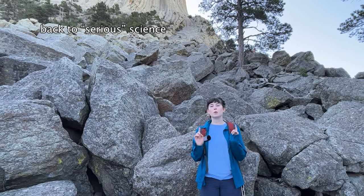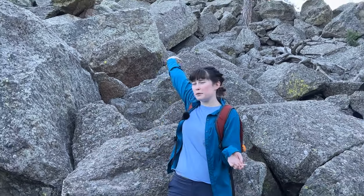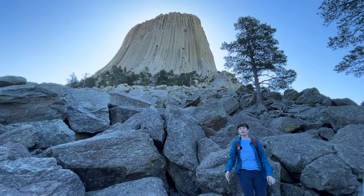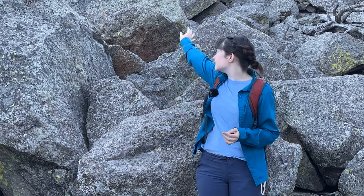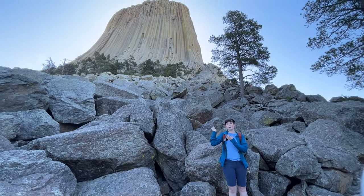Devil's Tower actually used to be one to two miles underneath the ground, covered by sedimentary rocks. Over millions and millions of years, all of that sedimentary rock got worn away, thus exposing the tower. Sedimentary rocks erode a lot faster than igneous rocks do, but the igneous rocks of Devil's Tower are still eroding and can be seen here in this giant boulder field surrounding the tower — all made up of igneous rock that has fallen off this tower over time.